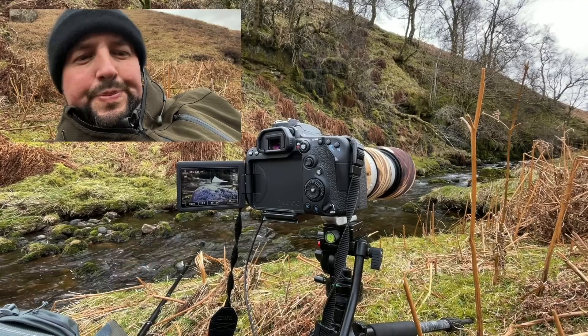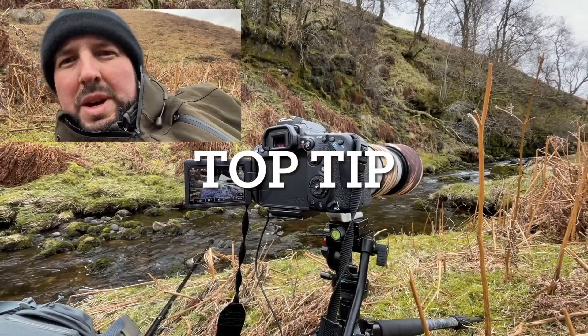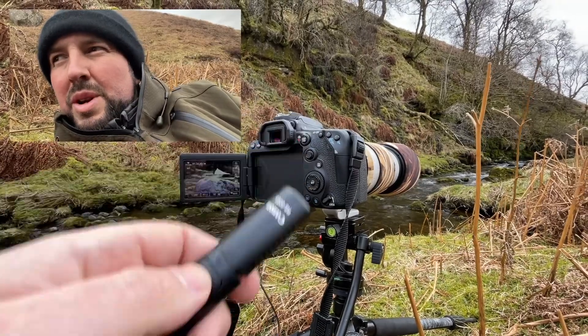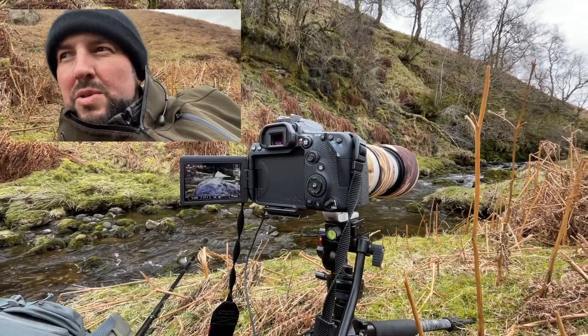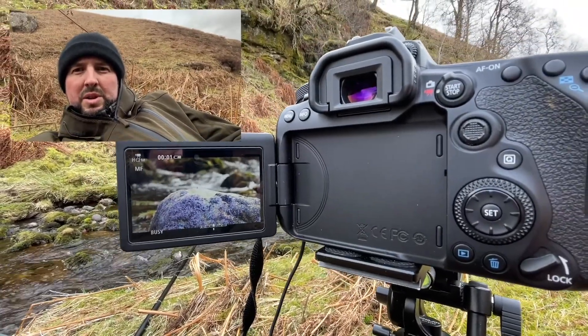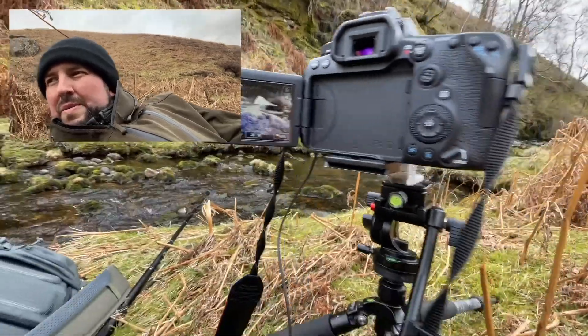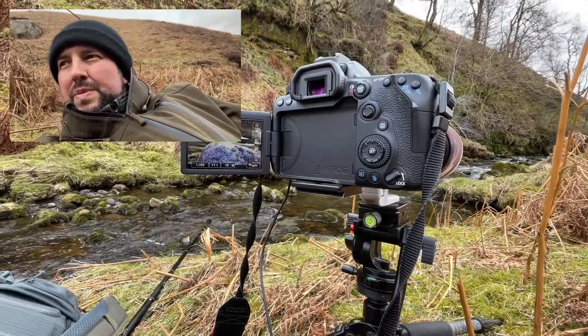So if I hear it coming — top tip for today — I've got a remote, so I don't need to lift my arm and spook the bird to press the shutter release. I just press the remote and it starts the recording. On and off, dead simple.